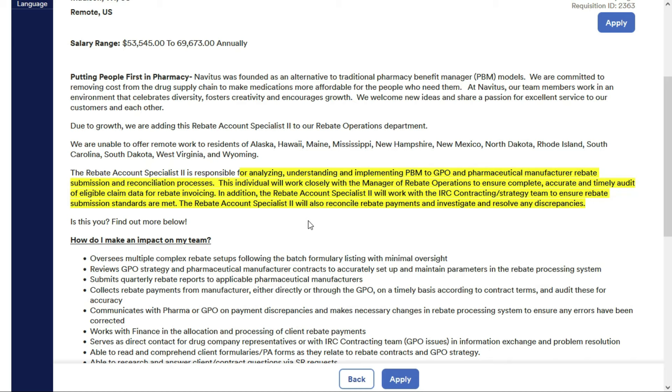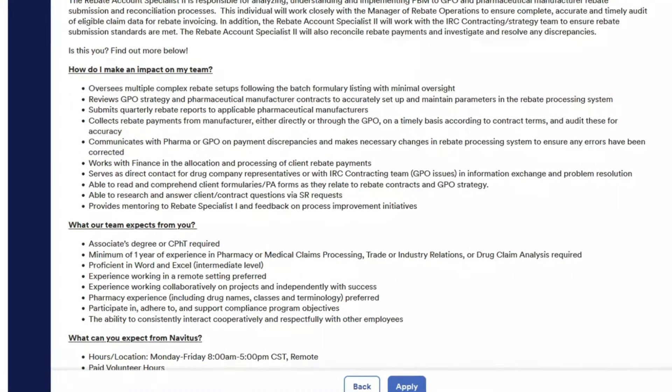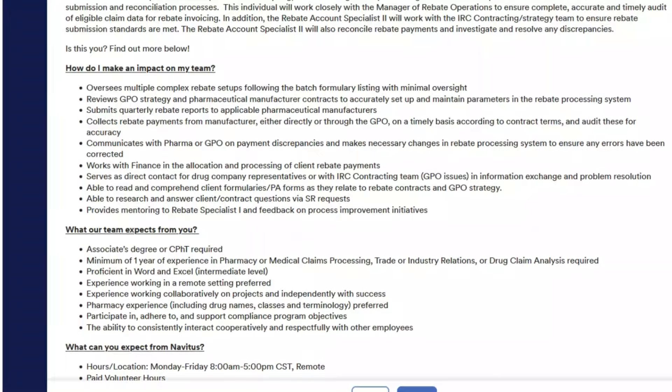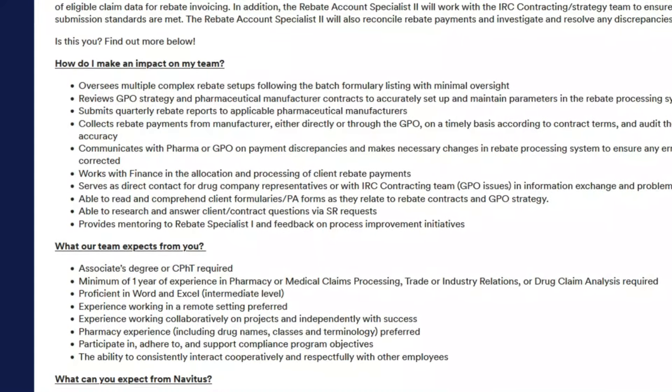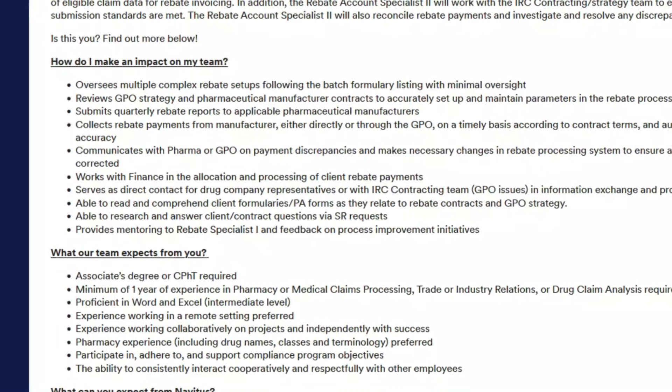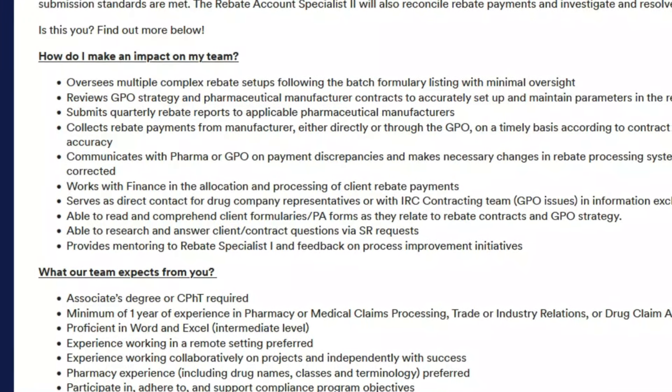You'll work closely with the manager of rebate operations to ensure complete, accurate, and timely audit of eligible claim data for rebate invoicing. You'll also work with the IRC contracting strategy team to ensure rebate submission standards are met, and reconcile rebate payments and investigate and resolve any discrepancies.